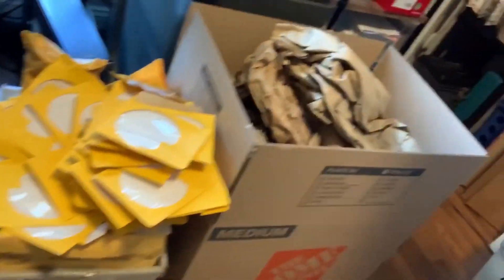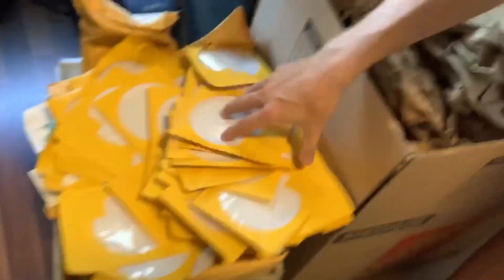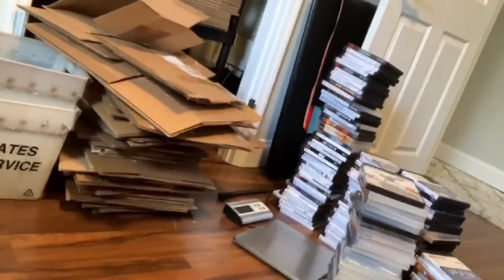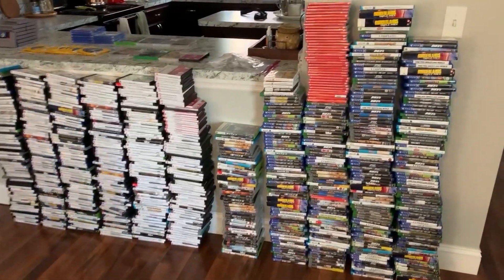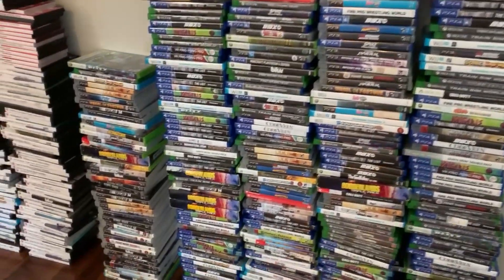Take a look at this too — this is some of the carnage. This is a bunch of the packing material, all of these little CD holders, the air pouches all over here, some of the boxes broken down over there. It's a lot of stuff. This is what $7,000 of GameStop games looks like.